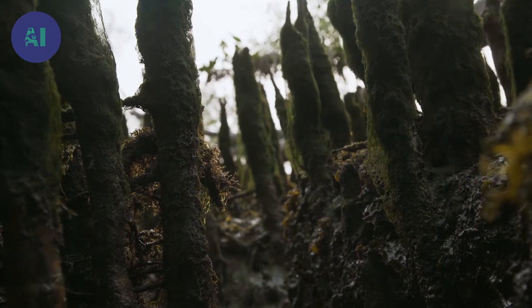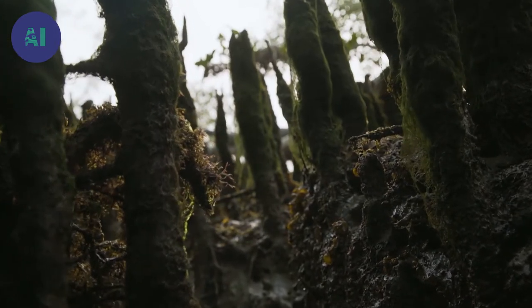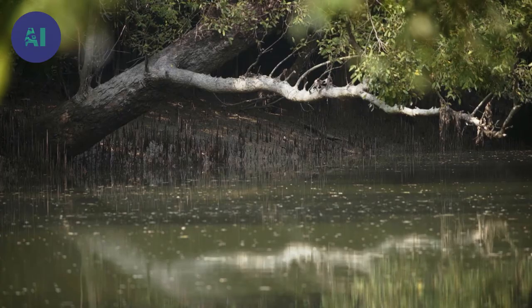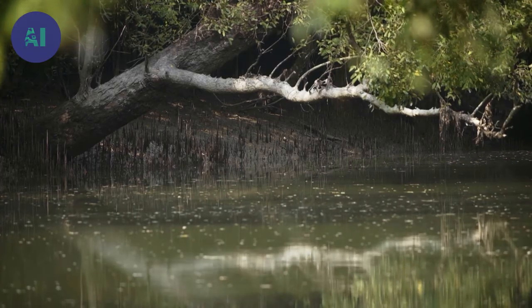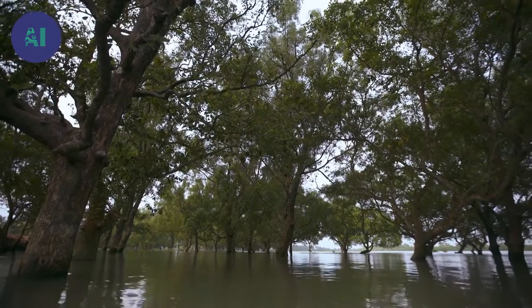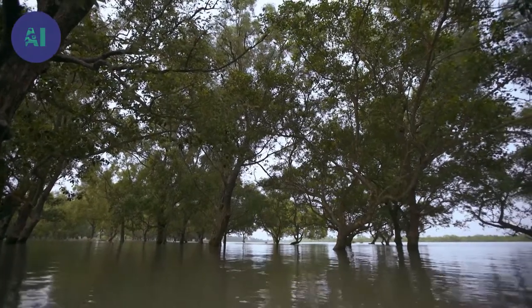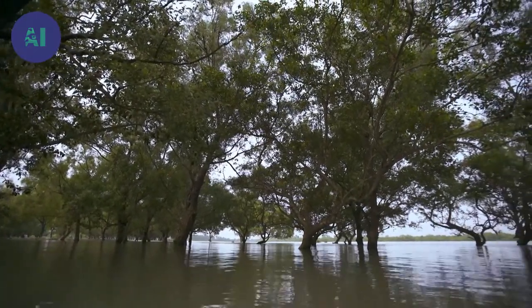When the tide is low, the trees breathe through the pores of their pneumatophores, called lenticels. At high tide, the lenticels close and trap the air inside the tree. The tree uses the oxygen and releases carbon dioxide into the water. Mangrove forests trap five times more carbon dioxide than other forests in the world.